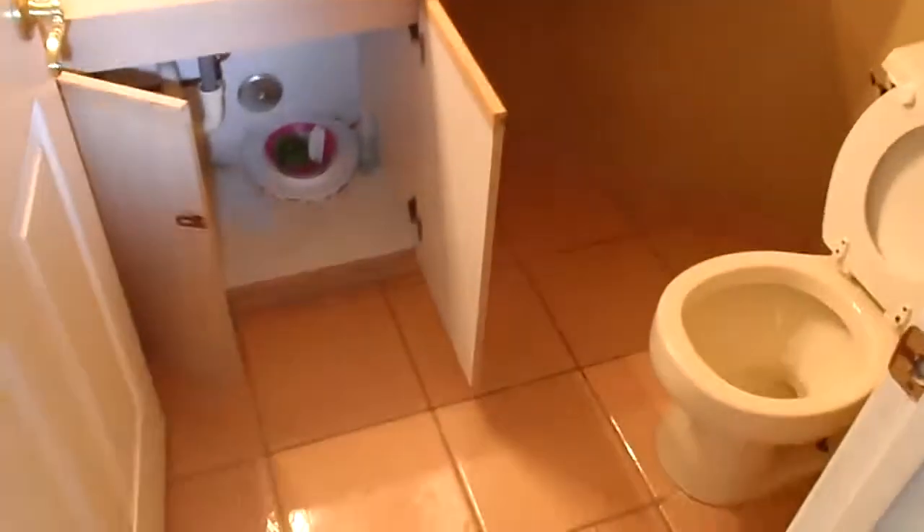Half bathroom. The half bath has a small shower that needs to be replaced.